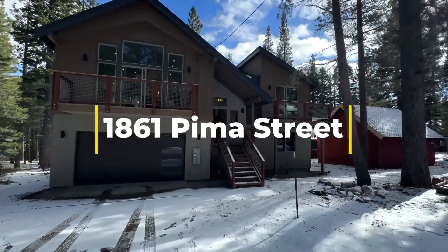This one's listed at $1,498,000. Backing up to the Truckee River — what a location and setting. All right, let's talk about another listing you have over on Pima. I love this neighborhood as well.